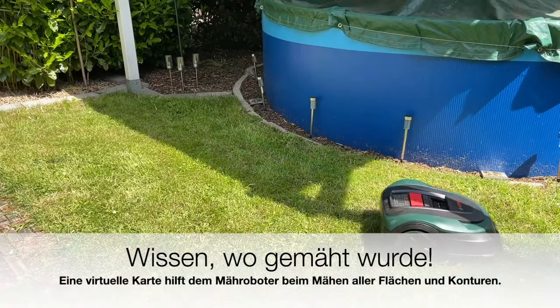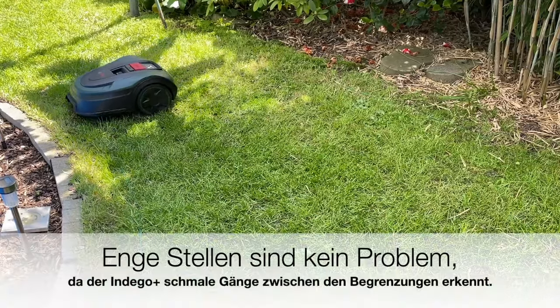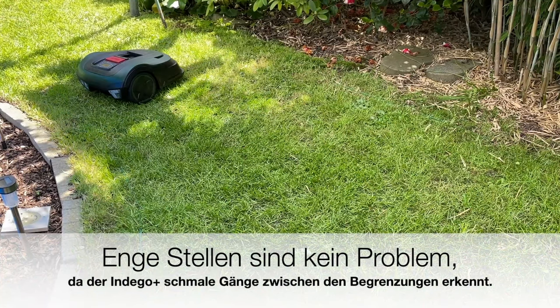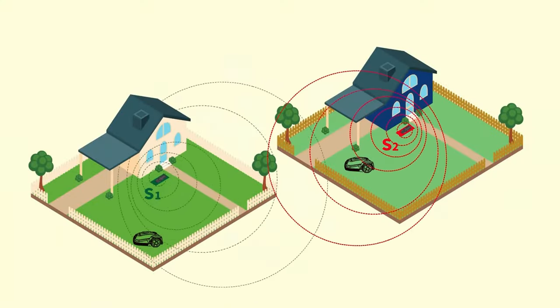Brand manufacturers are ahead of the game. Robotic mowers are frequently tested, and the grades awarded by testers in test magazines cover the entire spectrum from very good to poor. The majority of the products tested, however, are in the good to very good range.